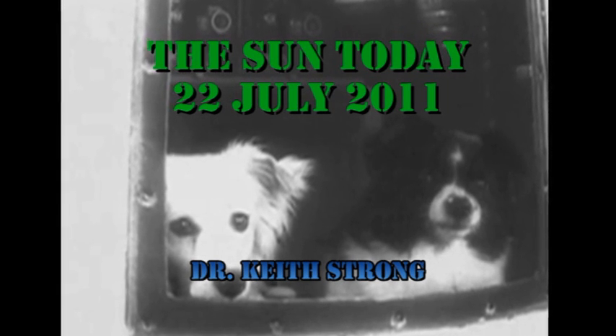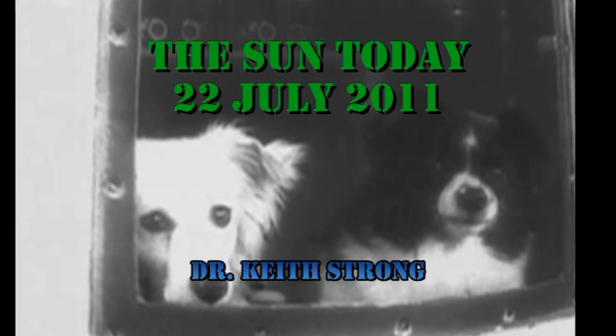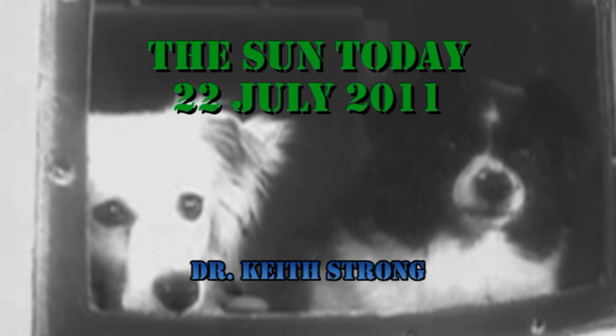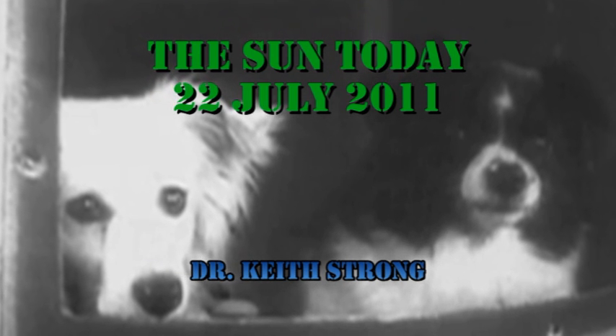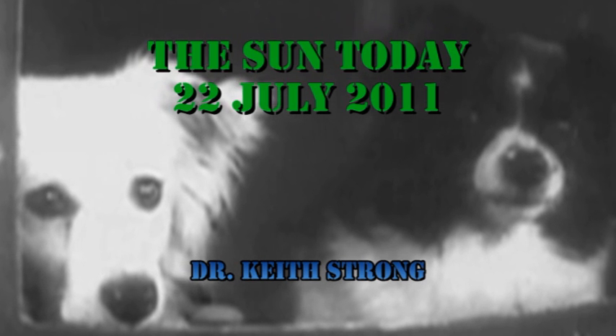Welcome. This is what's going on on the Sun today, 22nd of July 2011. 60 years ago this day, two Russian dogs, Dezik and Tiskan, were launched into space. They were both recovered alive. So today's trivia question is: how many times did they orbit the Earth? The answer will be given at the end.